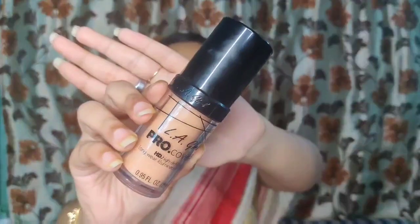First I used a Smashbox pore-filling primer for my face to fill in my pores. For my foundation I used the LA Girl foundation — it's a dewy foundation so it gives a natural glowy look, because Jacqueline Fernandez didn't have a matte finish.